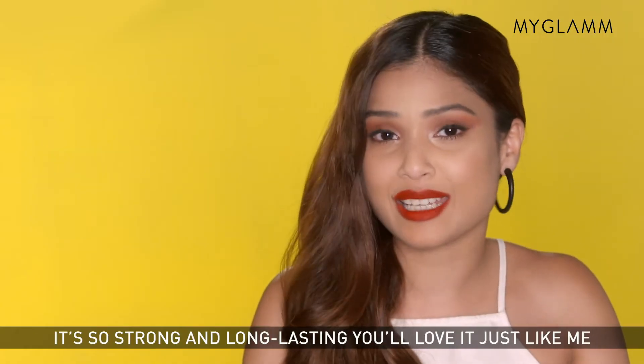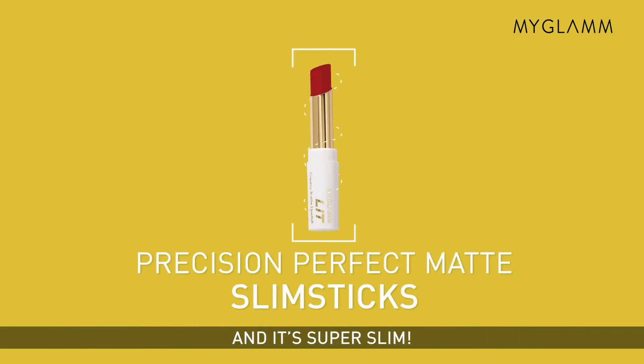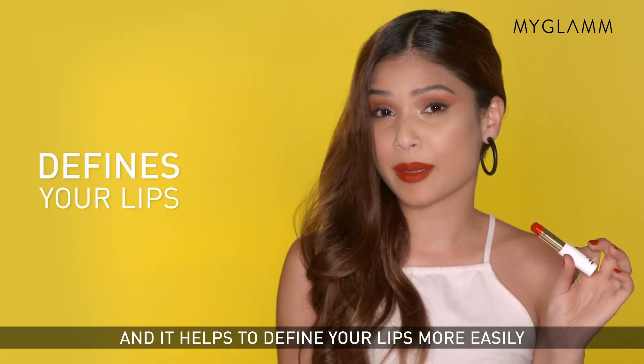And the colour payoff is just amazing. It's so strong and long-lasting. You'll love it just like me. And it's super slim — if you're a clumsy person just like me, you're going to absolutely love the lipstick. And it helps you define your lips more easily.